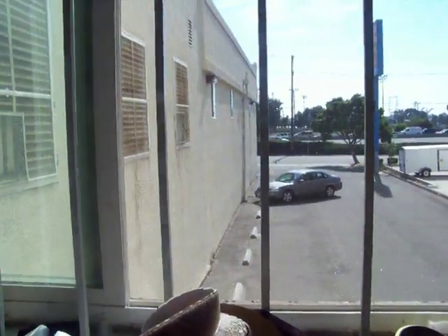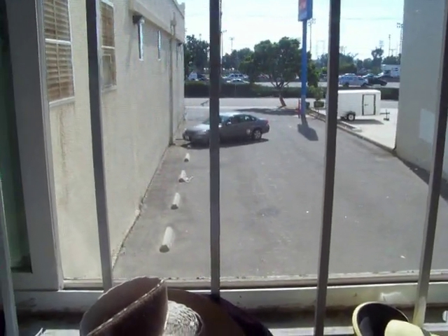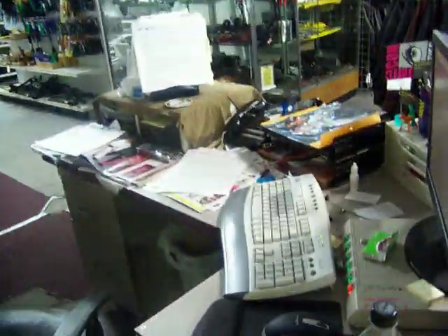Back here you can see the back side of our building — we've got parking in the back, it's a huge area, and we've also got a lot of parking out front. That's our manager's desk right there, and the boss's desk right here, and this is where I sit — my messy desk.